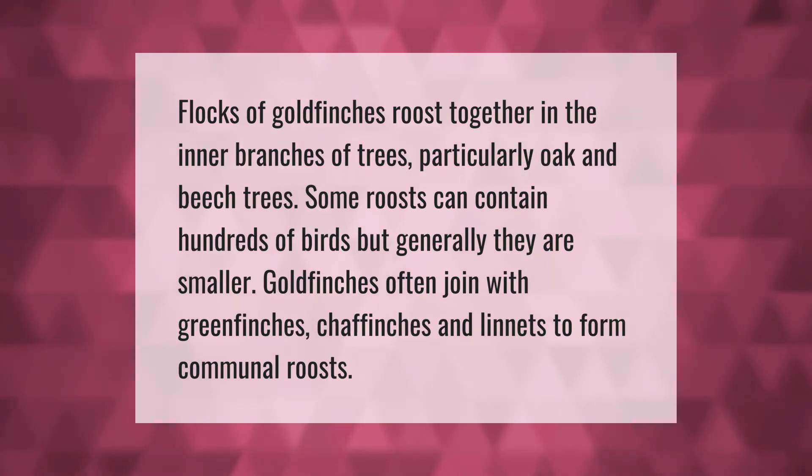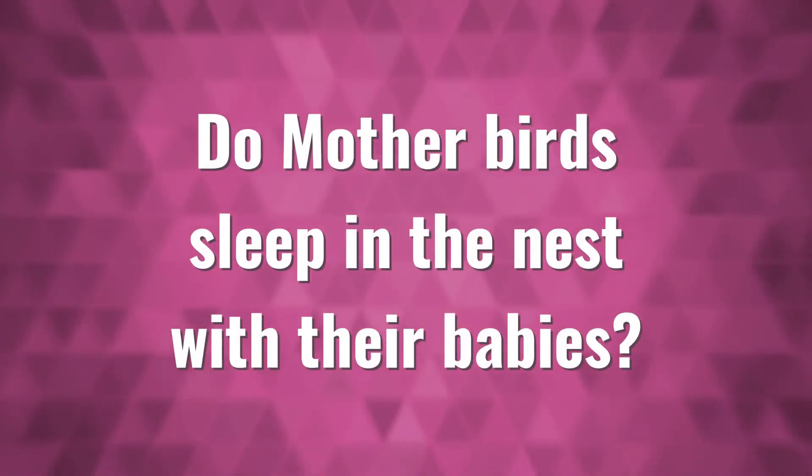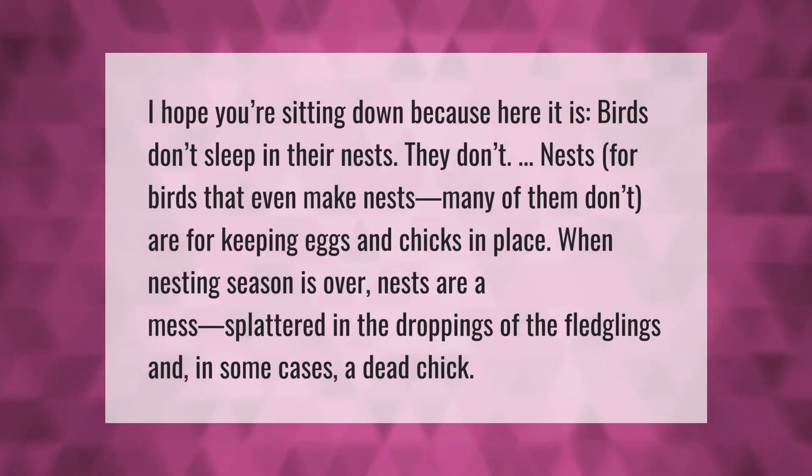Here it is — birds don't sleep in their nests. Nests, for birds that even make nests (many of them don't), are for keeping eggs and chicks in place. When nesting season is over, nests are a mess, splattered in the droppings of the fledglings.